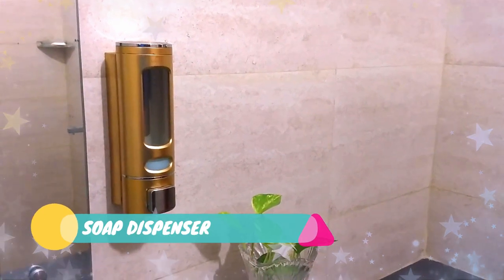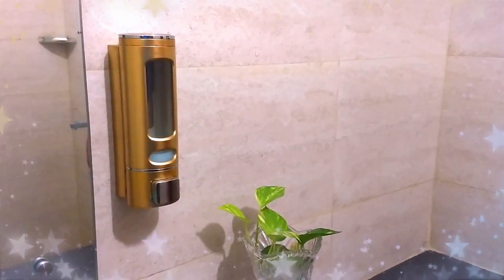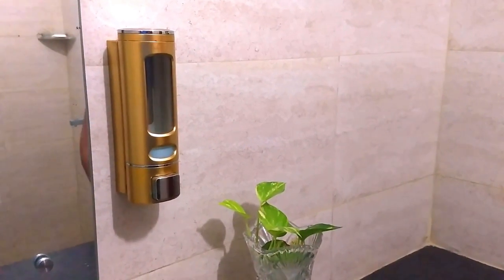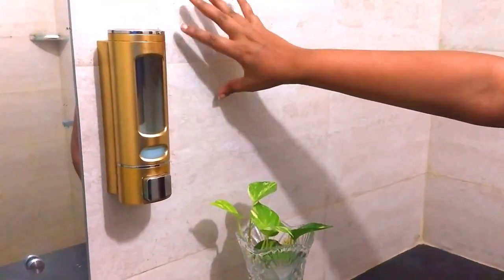The first product is a soap dispenser — a wall-mounted soap dispenser which I bought from Amazon for 500 rupees. This dispenser is made of plastic and is drilled through the wall.